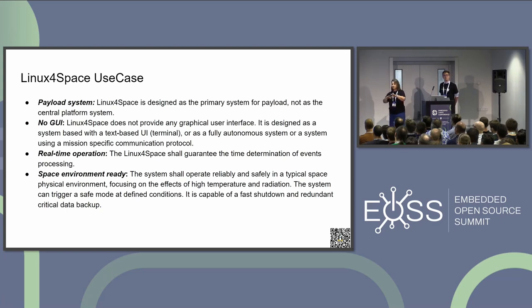For Linux for Space, we would like to concentrate on the payload system, which typically works with no graphical user interface because it's running on a CubeSat. CubeSat payload shall provide real-time operation for defined processes. When talking about requirements we were focusing on the space environment, which is totally unfriendly to the hardware — there is a lot of radiation there. The TLDR version: you need to shut down as fast as possible if you are reaching the radiation area, which is quite challenging in Linux sometimes, and you will need to have redundant data and some backups.